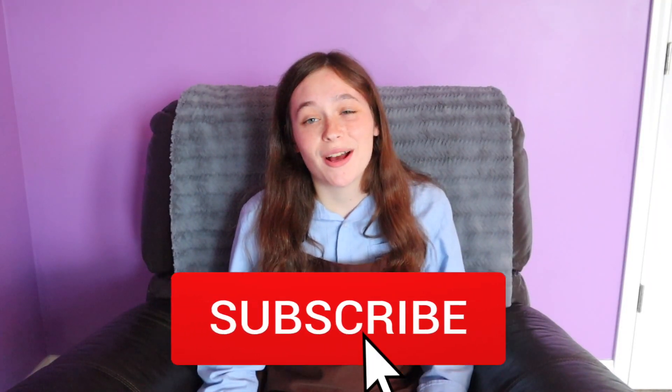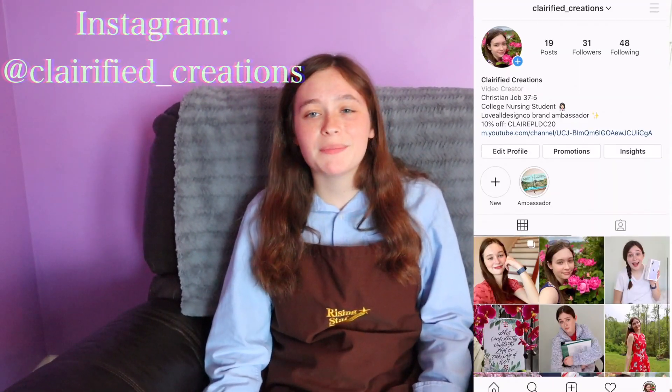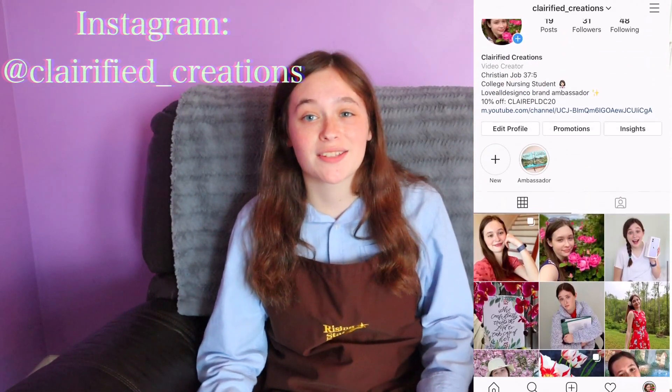Hey guys, it's Claire from Clarified Creations and welcome back. Today we're going to be talking all about Cracker Barrel's training program as a retail sales associate.